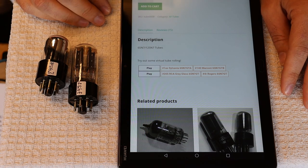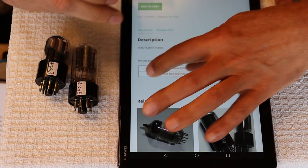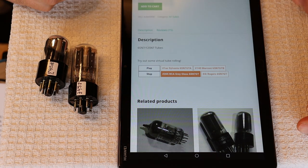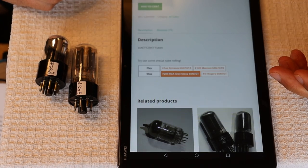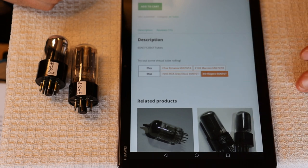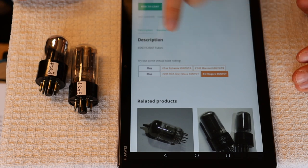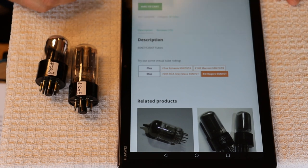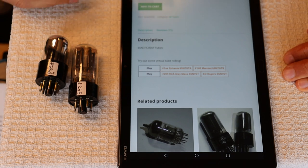When I've got the RCA gray plates up — a tube I really like — and I switch over to the Rogers, they're synchronized. It's switching to the track recorded from the Rogers. You can go back and forth and just keep listening, and it will loop so you can hear what you like for different tracks.